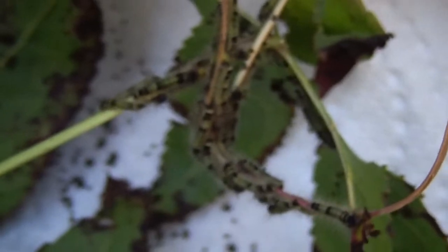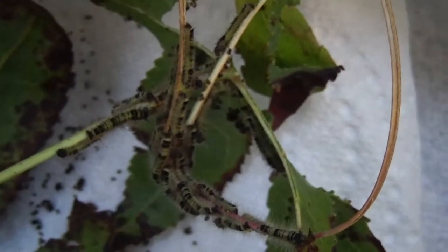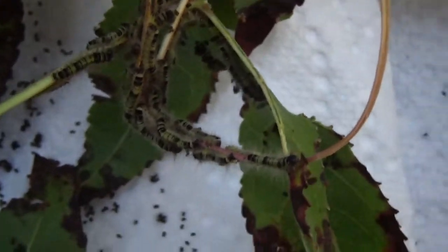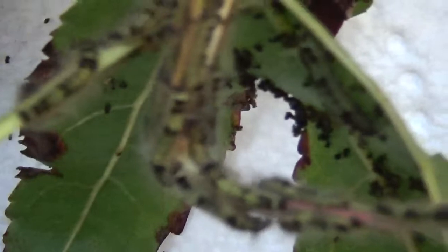These tiny tiny caterpillars are probably not going to get a lot of views, but I'm showing them off anyways for a special reason — because it could be the start of something very cool.